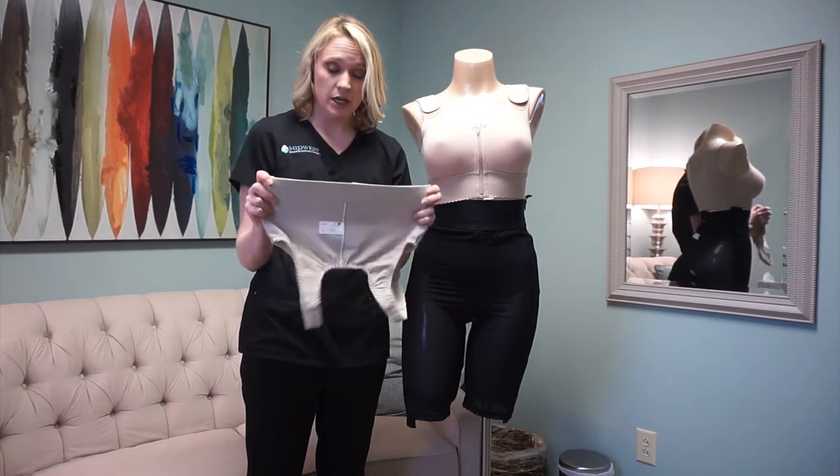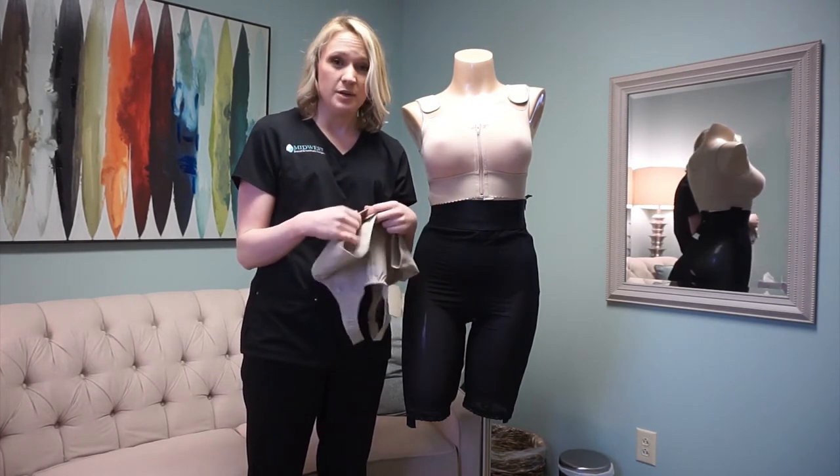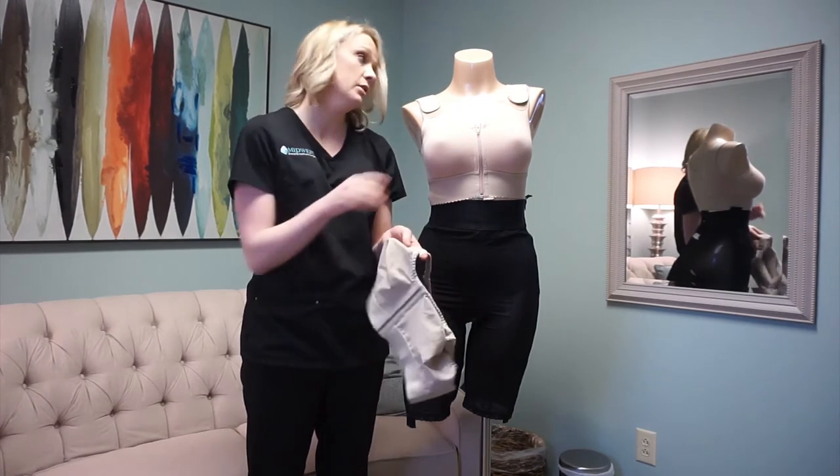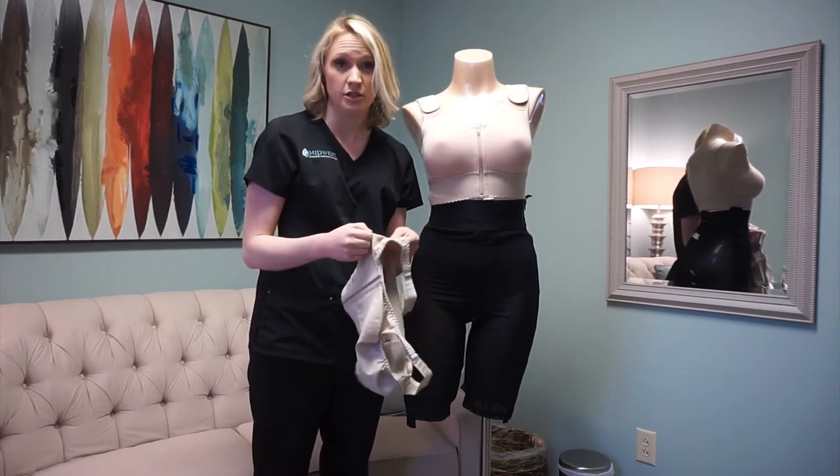This is another good one. It needs to have some good compression, but not too much. You want it to be kind of form fitting and full coverage. As you can see, this one covers everything and it doesn't hit low where it could hit an incision.